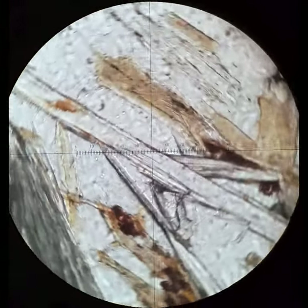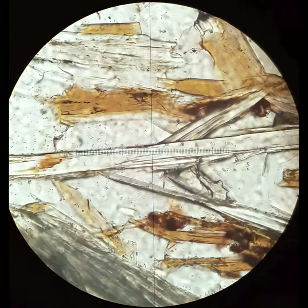I'm kind of partial to margarite because I worked on margarite-bearing rocks when I was a graduate student. It's not very common, but it is really optically quite distinctive. Thank you very much.